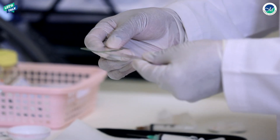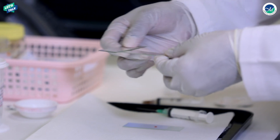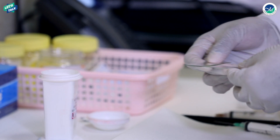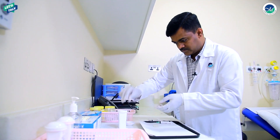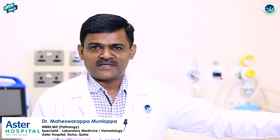Once aspirated, we put the material on a slide to prepare it for study. We spread the material and fix it in a fixative, which will be stained later. FNAC is a very safe and simple procedure. The needle used is very small compared to the needle used to draw blood, so the pain is minimal and the patient can resume routine activities as soon as the FNAC is done.